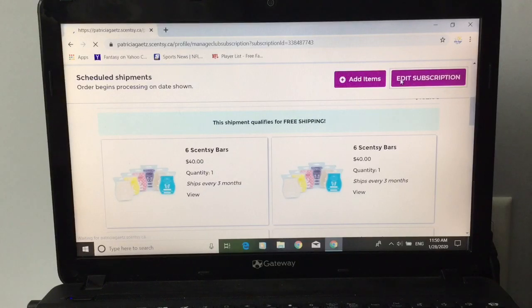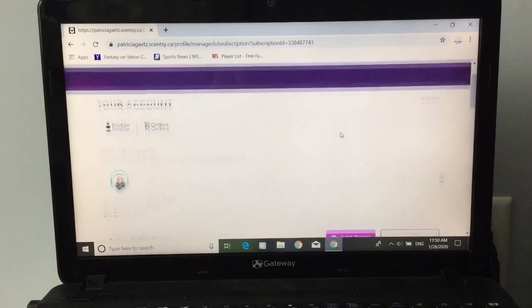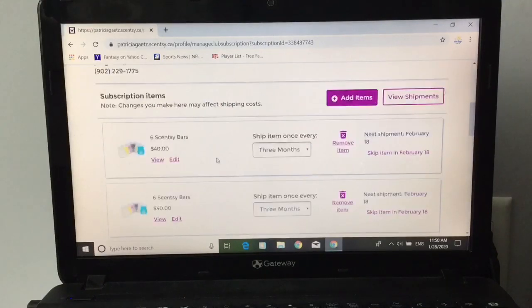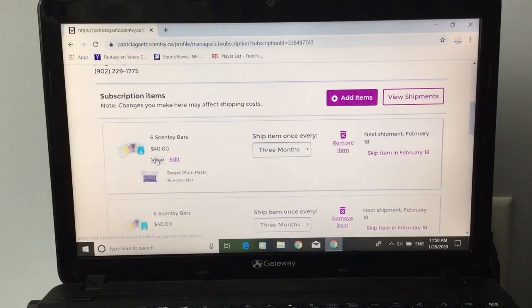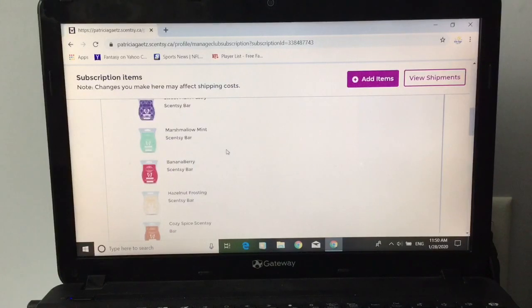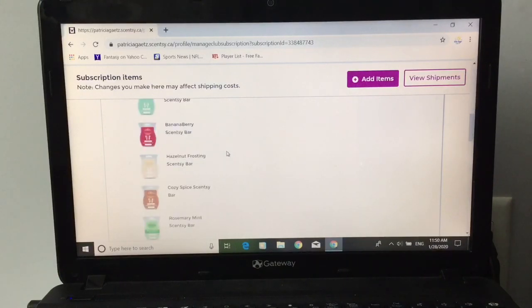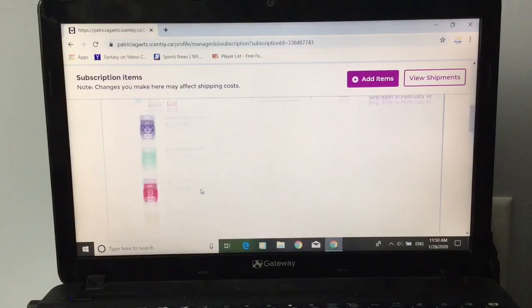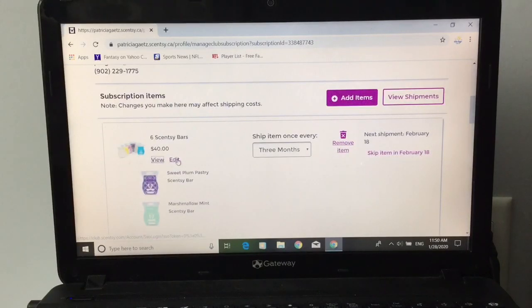It will show you all your subscriptions. Let's check the first one — we're going to view it. In here I have sweet plum pastry, marshmallow mint, banana berry, hazelnut frosting, cozy spice, and rosemary mint. Let's say I want to switch out rosemary mint — I would press edit.